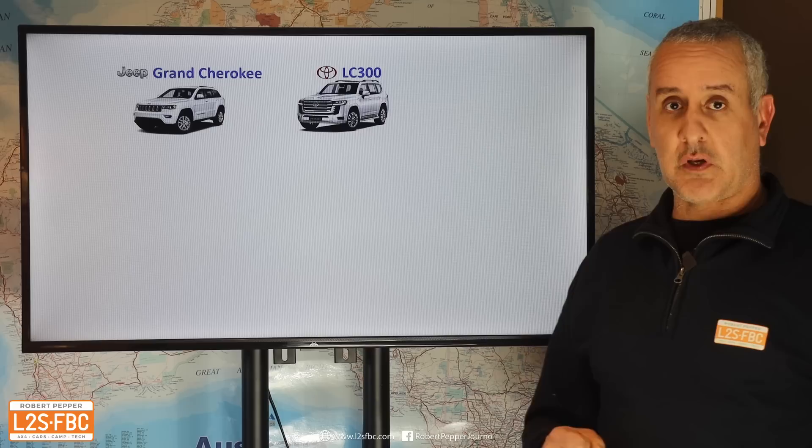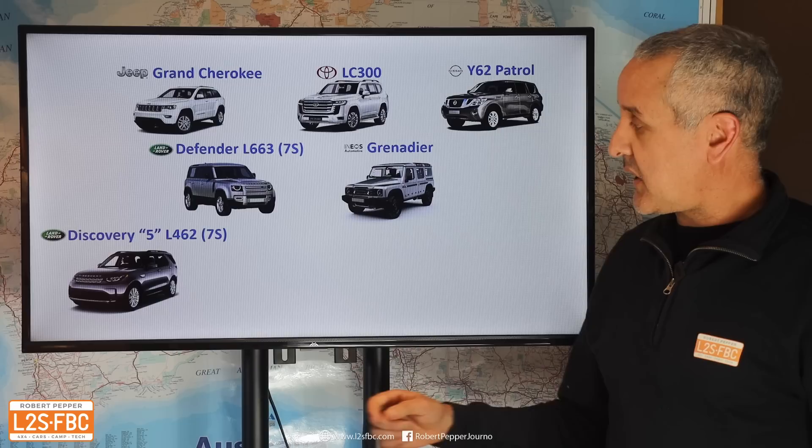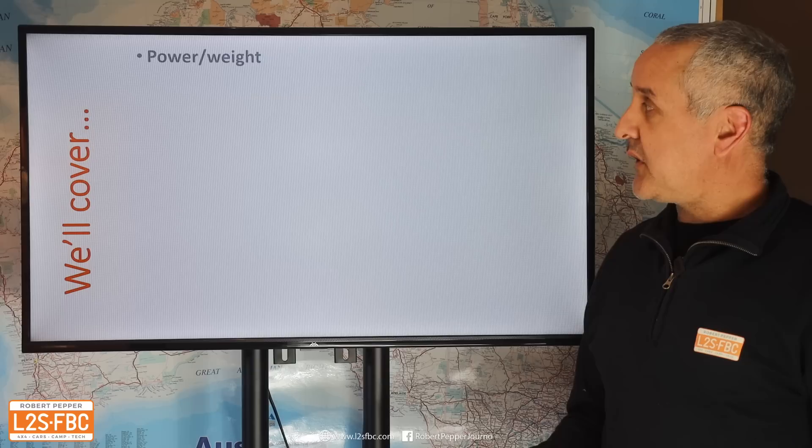The vehicles we're going to look at are the Jeep Grand Cherokee, the Y62 Patrol, the L663 Defender — that's the seven-seat variant, which does make a difference — the Ineos Grenadier, the seven-seater Land Rover Discovery, the BMW X7, which is not a choice you'd often look at for towing three and a half tons but it is rated with the tow kit, and two vehicles from Mercedes.